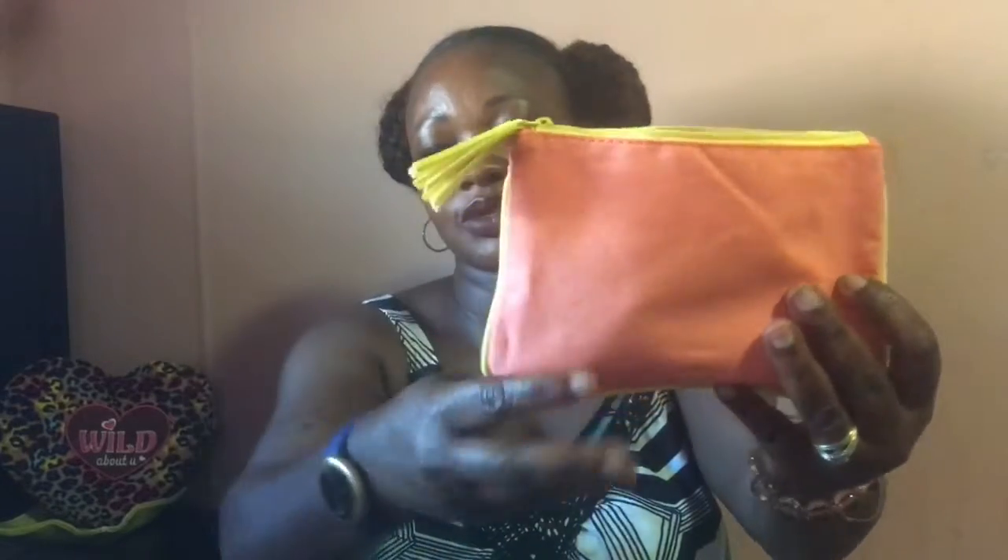This is what the bag looks like — it has a little tassel on the outside of the zipper. As you all know, it comes with a card every time you get a bag, and also five items that come in the bag. The card is part of the five.